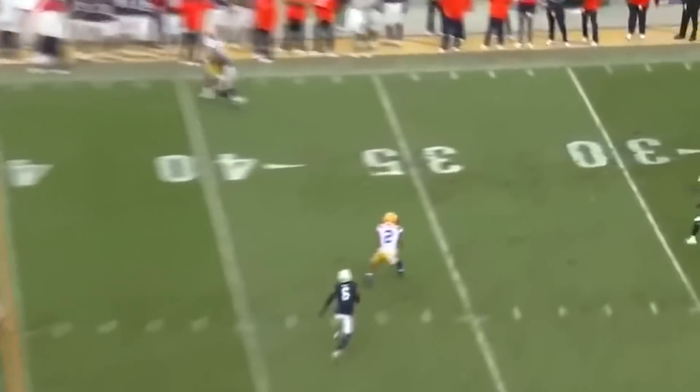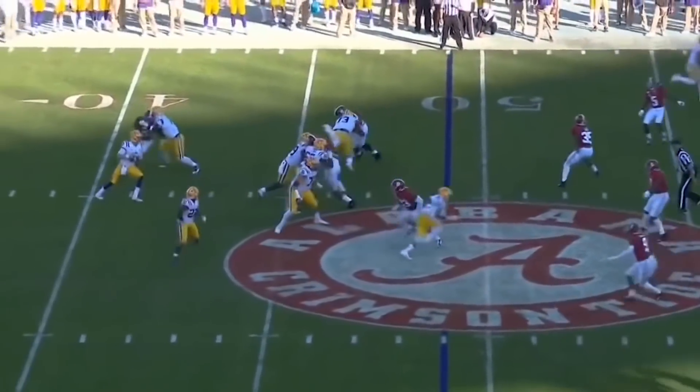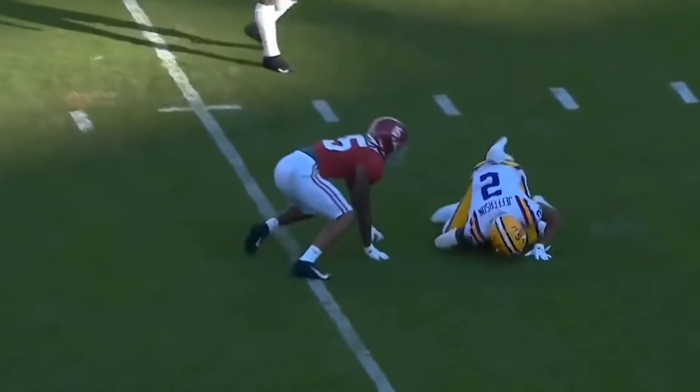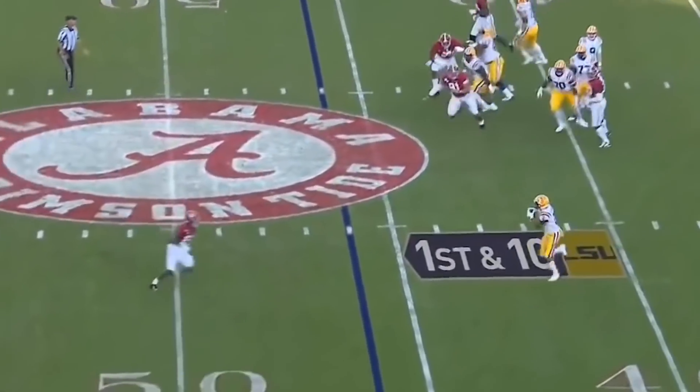Burrow down the middle, wide open — Justin Jefferson! Burrow steps up, deep middle, got his man again, it's Jefferson! He fakes the toss to Jefferson and goes right back to Justin Jefferson.